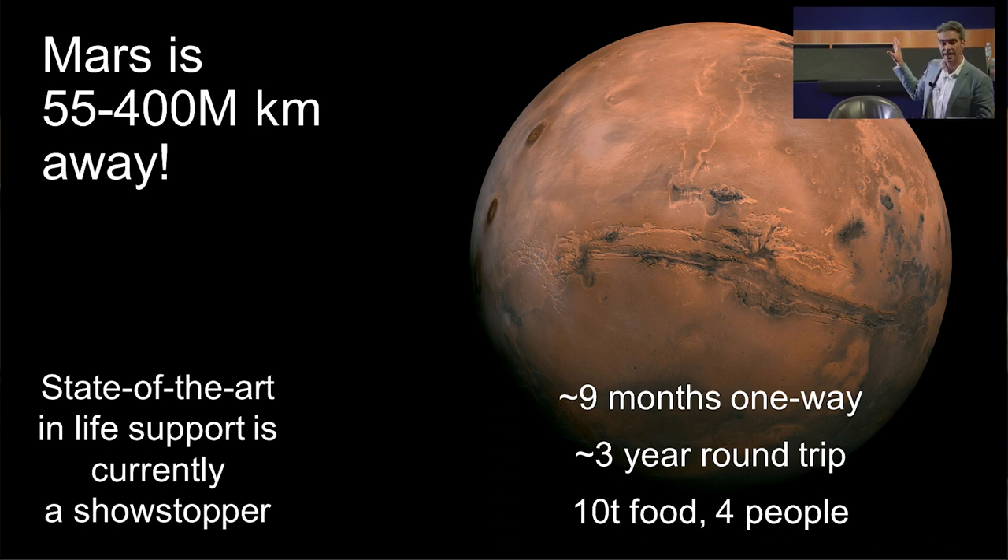Currently, about 10 tonnes of food will be needed for a four-member crew setting down on Mars, and we simply can't deliver that kind of payload at the moment. We can deliver the Perseverance rover to the surface, we have the Ingenuity Copter mapping the surface — fantastic things. But what we cannot do is keep people alive. The head of JPL, standing in this very spot yesterday, said: we can get there, but keeping people alive is the big thing, and food is one of the issues we have to contend with.